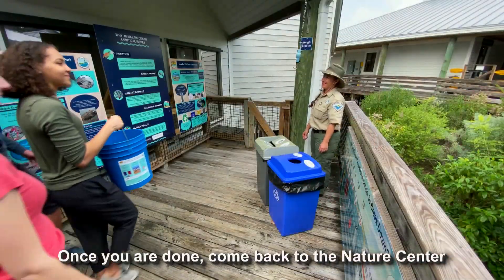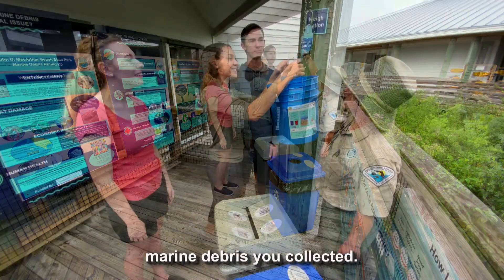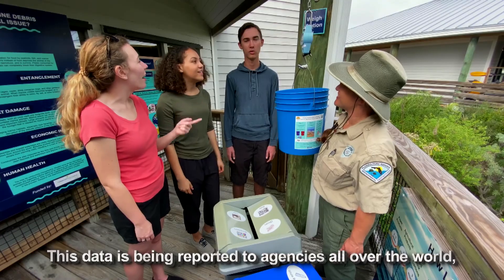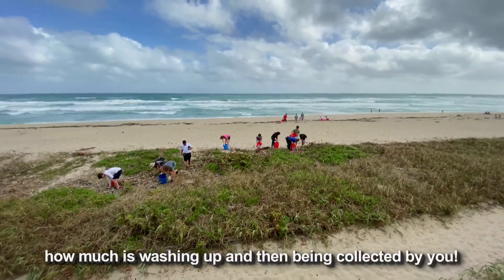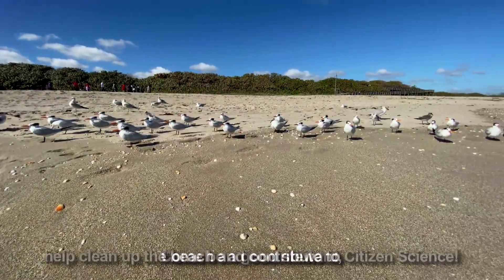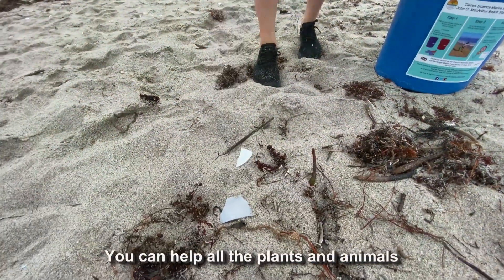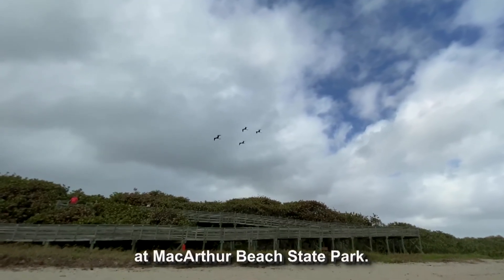Once you are done, come back to the Nature Center and use the Weigh Station to see how much marine debris you collected. This data is being reported to agencies all over the world, using our 1.6 miles of beach as a test site to see how much is washing up and being collected by you. Come be a good steward, help clean up the beach, and contribute to citizen science. You can help all the plants and animals that live in our ocean by removing marine debris at MacArthur Beach State Park.